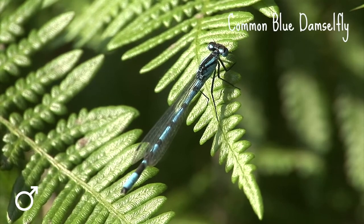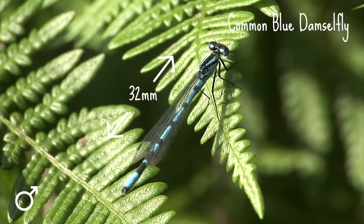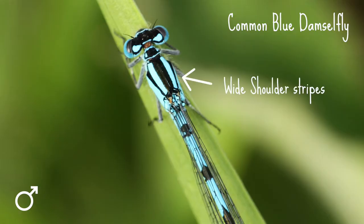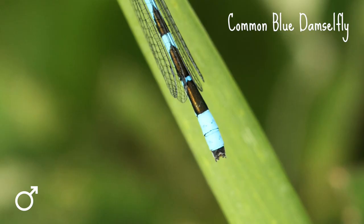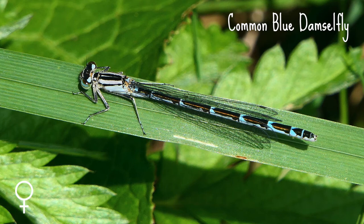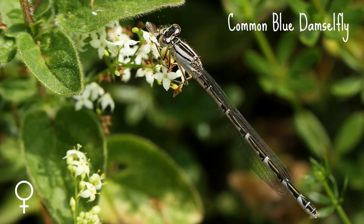The common blue damselfly is up to 32 millimeters long. It has wide shoulder stripes and, unlike the azure, it has no spur on the side of its thorax. The male has a tree or mushroom shaped black mark behind its wing bases and two completely blue segments at the end of its abdomen, a bit like tail lights. The female comes in two colour forms — blue, or a drab green that turns brown with age — and they also have black rocket-shaped markings along the top of the abdomen.